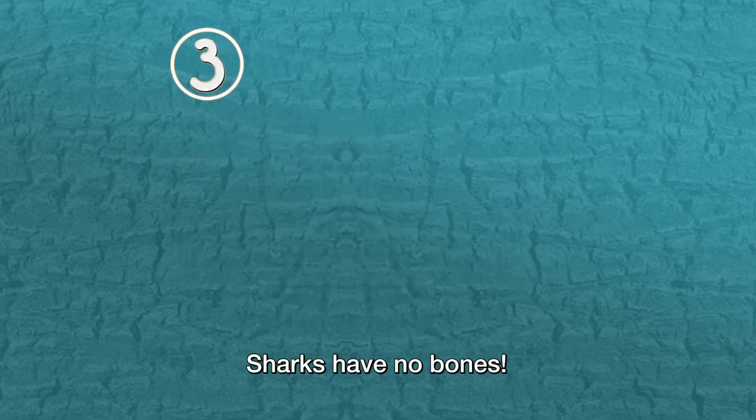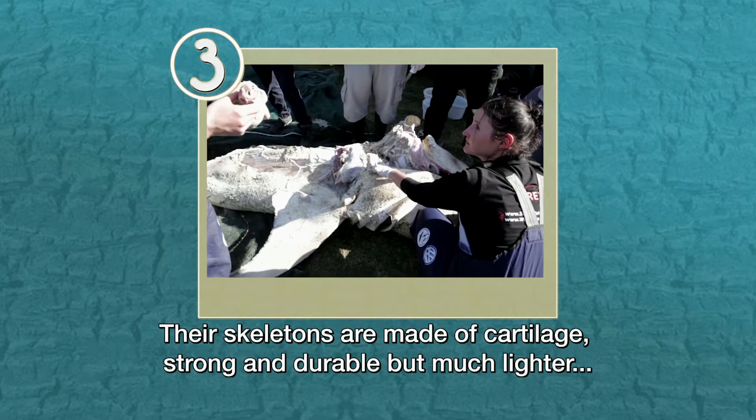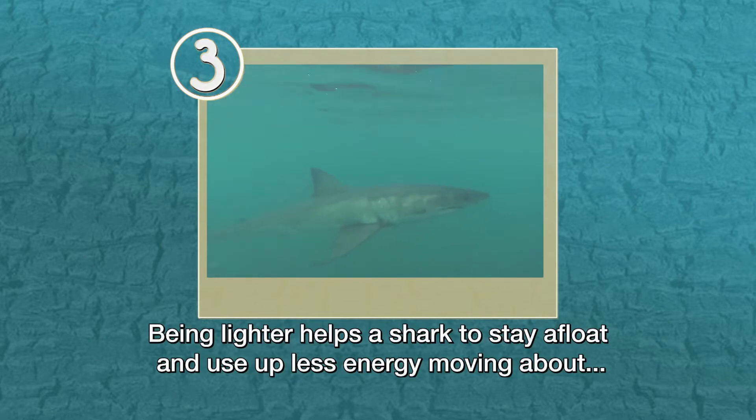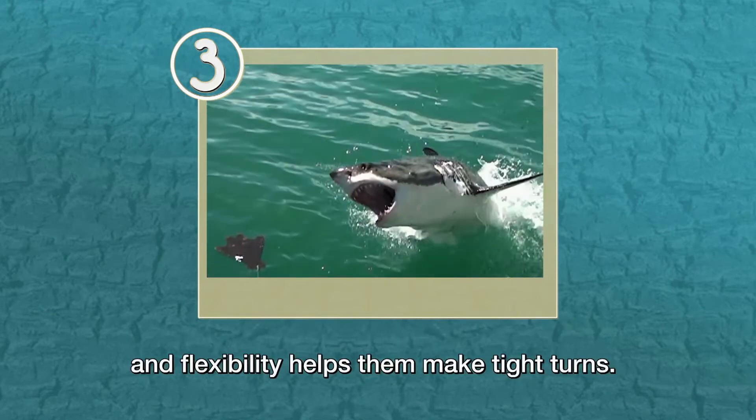Sharks have no bones. Their skeletons are made up of cartilage — strong and durable, but much lighter and more flexible than true bone. Being lighter helps a shark to stay afloat and use up less energy moving about, and flexibility helps them make tight turns.